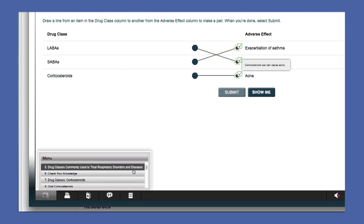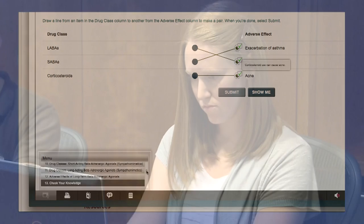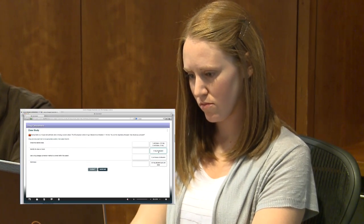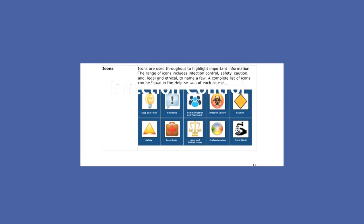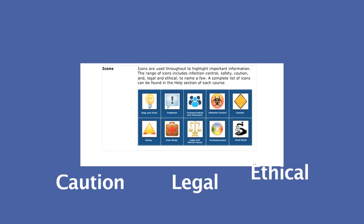Check your knowledge activities can also be accessed through the menu icon for remediation and review at a later time, and each lesson contains one or more case studies to allow for critical thinking. The use of icons throughout highlights important information covering infection control, safety, caution, and legal and ethical, to name a few.